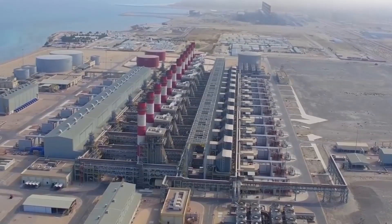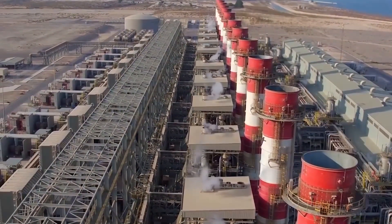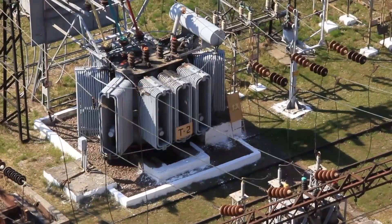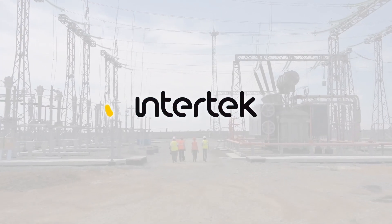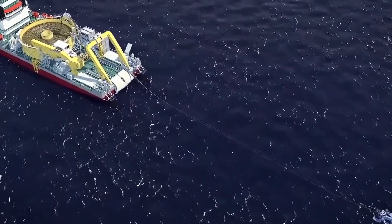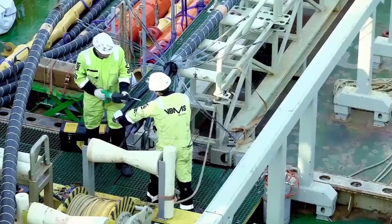High-voltage AC power from the generation plant in Morocco will be converted to high-voltage DC power at converter substations, then transferred to the UK via very low-loss submarine cables before being converted back to high-voltage AC power. Intertech, a global provider of quality control services, will provide expert support for the project, cooperating with X-Linx to inspect cable installation, draft seabed surveys and technical specifications, assist with procurement of materials, technical analysis of tenders.